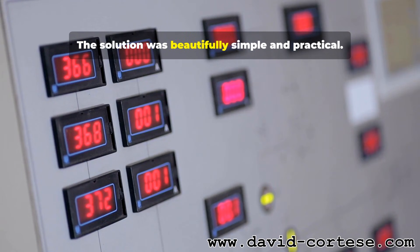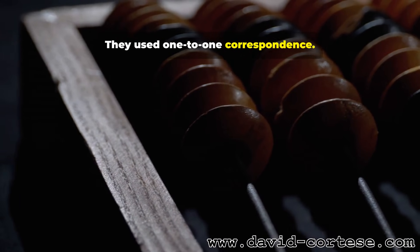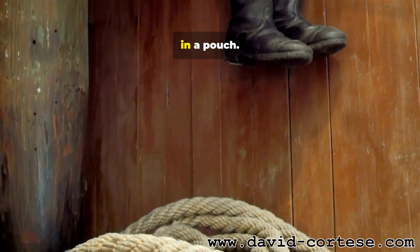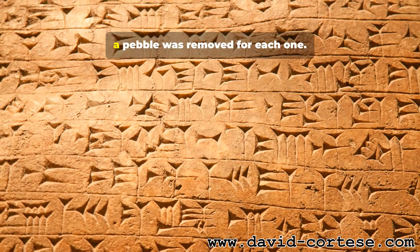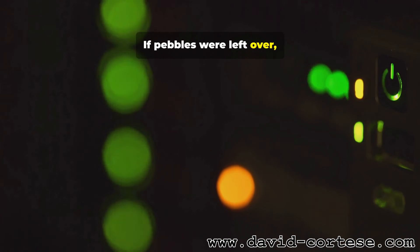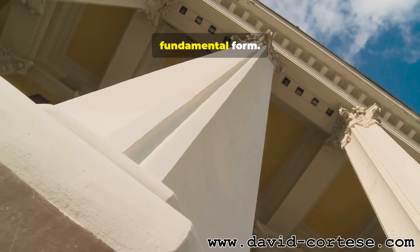The solution was beautifully simple and practical. They used one-to-one correspondence. For each sheep that left, the shepherd might place a small pebble in a pouch. As the sheep returned, a pebble was removed for each one. If pebbles were left over, sheep were missing. This was math in its most raw and fundamental form.